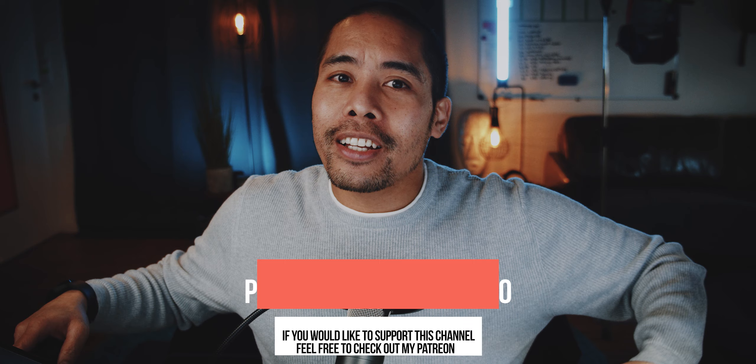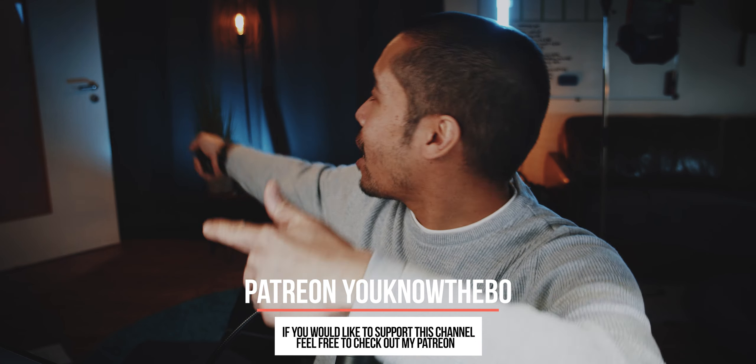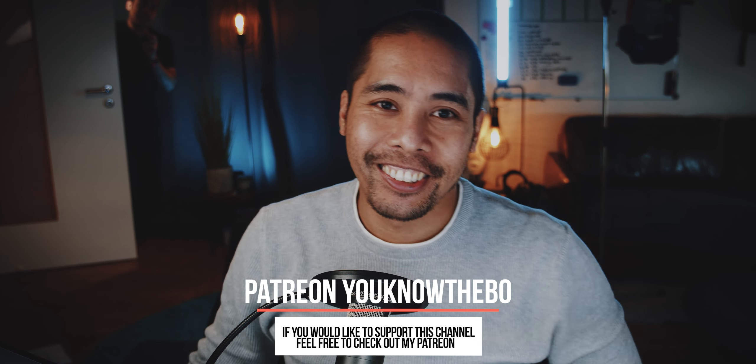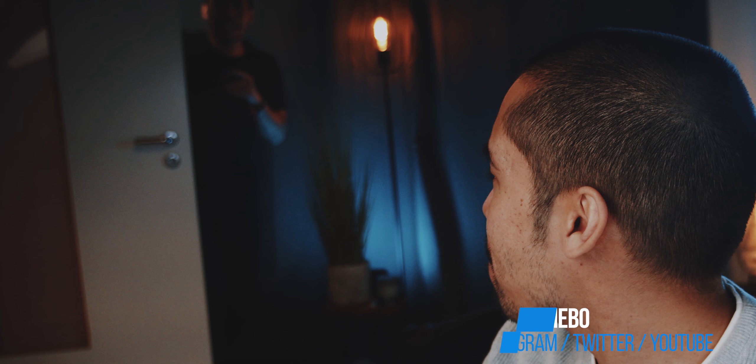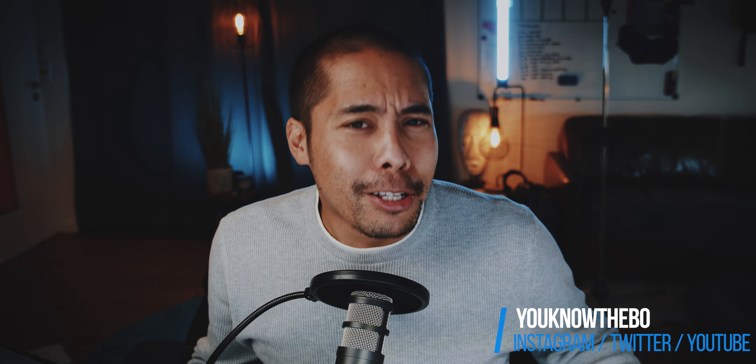I think everyone knows that you need to subscribe to this channel, and to the second channel, check out the podcast, check out Instagram. Comment below whatever you want to say if you have questions. Thank you very much for watching and I'll see you in the next video.